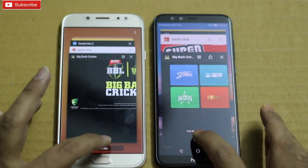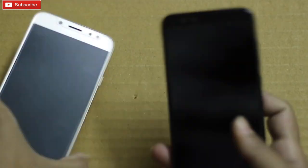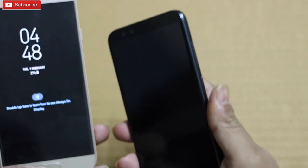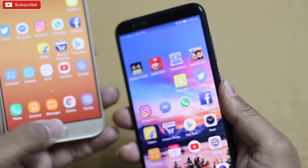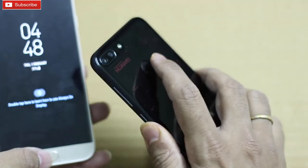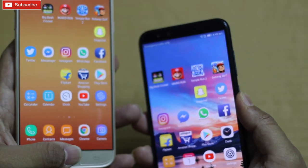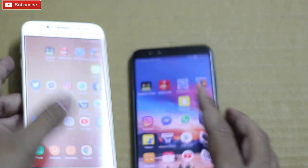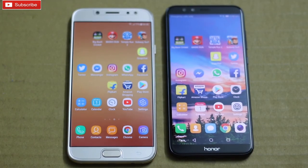Let me clear all the apps and see which phone clears first. Here we go — 9 Lite was faster. Honor 9 Lite has its fingerprint scanner at the back and J7 Pro at the front. Let me unlock both phones to see which unlocks faster. Here we go — as you can see, I didn't find any difference. Let me try one more time — here we go — there is hardly any difference in terms of fingerprint scanner. Both phones are unlocking at almost the same time.